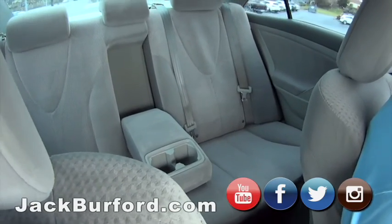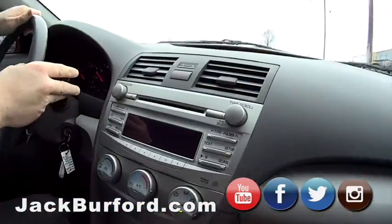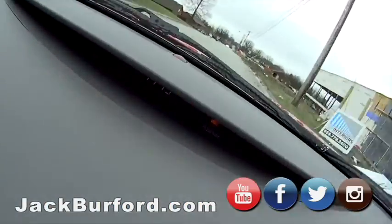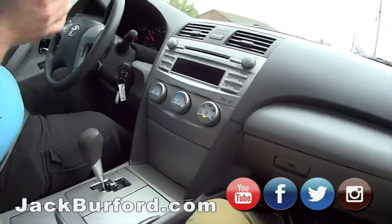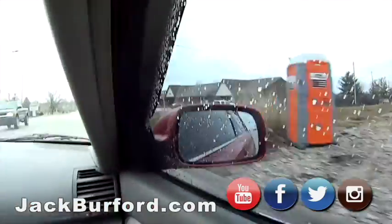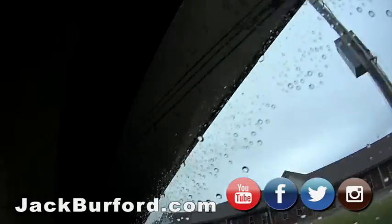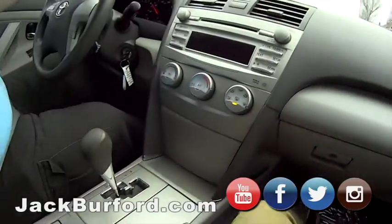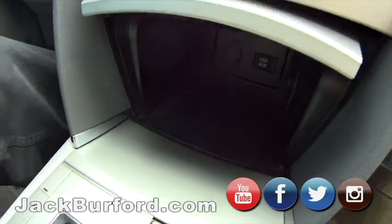Big back seat — this is a big Camry. Barcelona Red, it's got the wind deflectors on it, tinted windows. I like that — those are cool. And it's a smooth riding car, it is a smooth ride.